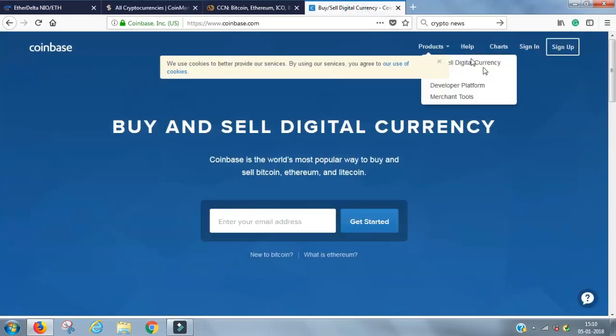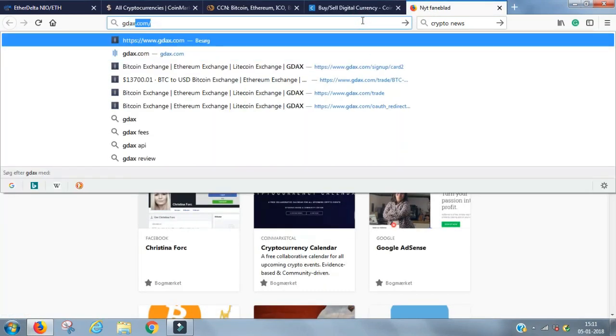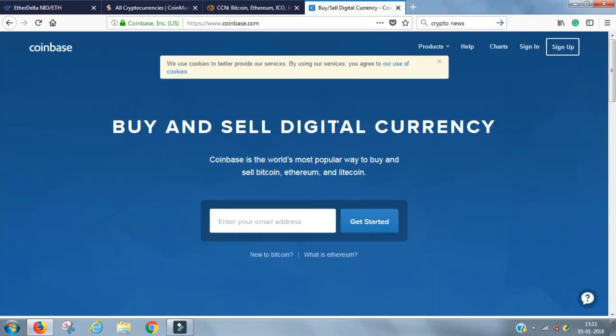The place I use and am comfortable with is called Coinbase. There's also another website called GDAX. It's simply an exchange where you take your credit card and buy one of the four main coins: Ethereum, Bitcoin, Bitcoin Cash, or Litecoin. I'll post a link to Coinbase below this video so you can get started.